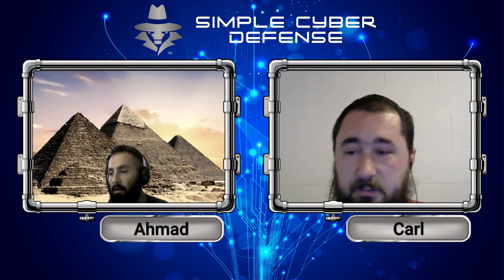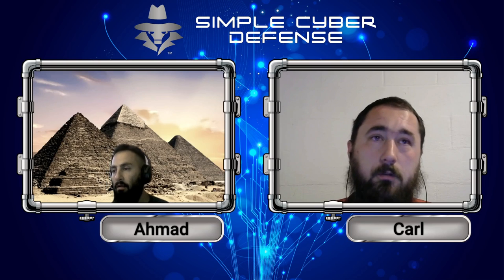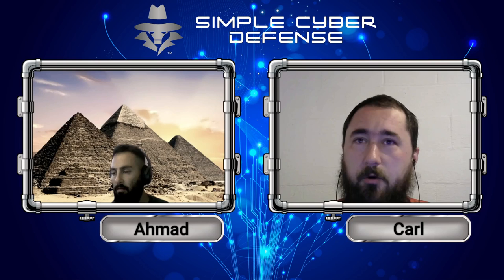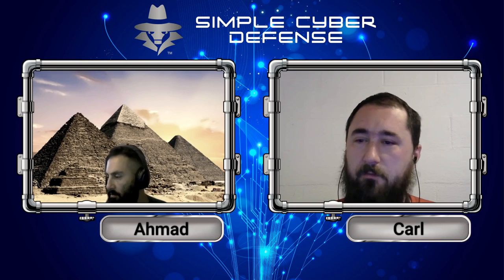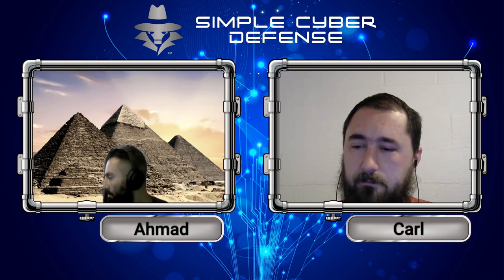A lot of these privacy groups online through Reddit or privacytools.io basically talk about the same things: why are we giving away this information? Yes, we are getting free stuff, but we're not really required to give them real information.